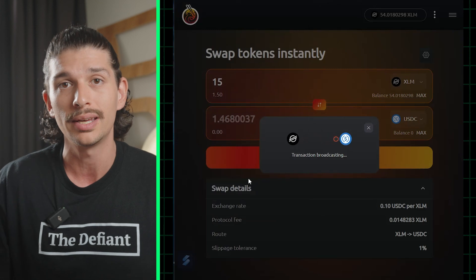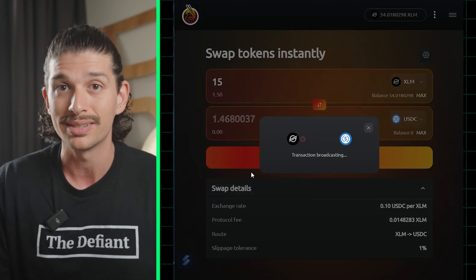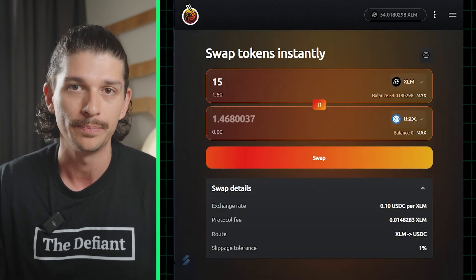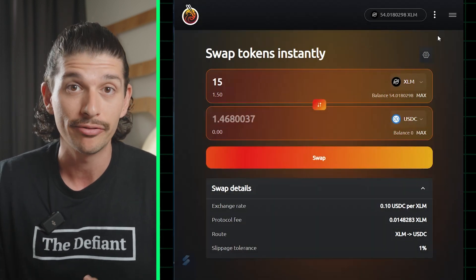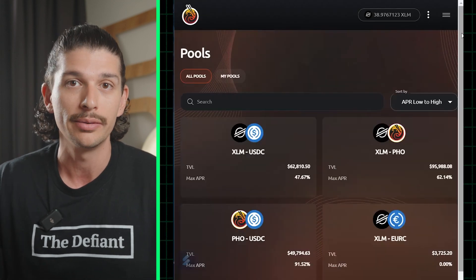If you're comparing DEX fees, you may also notice that transaction fees on Phoenix are usually less than a DEX like Uniswap for example. This makes it cheaper and faster to process lots of transactions without wasting unnecessary money on gas.